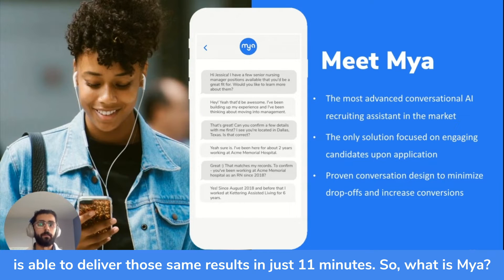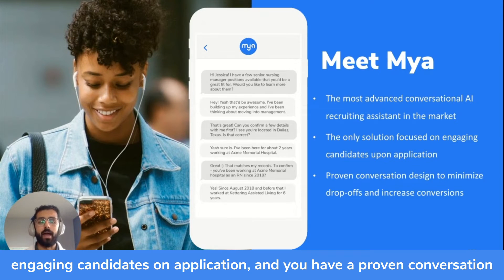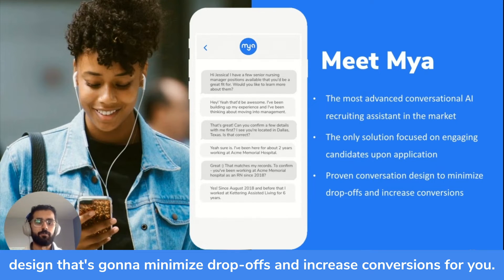Maya is the most advanced conversational AI recruiting assistant available in the market today. We're the only solution focused upon engaging candidates on application, and we have a proven conversation design that's going to minimize drop-offs and increase conversions for you.